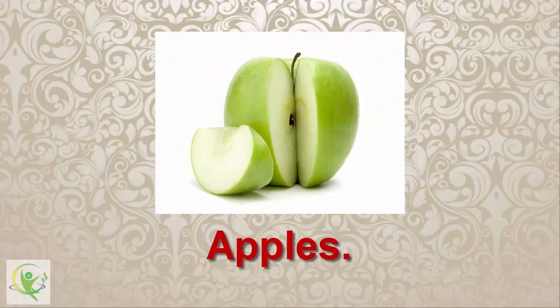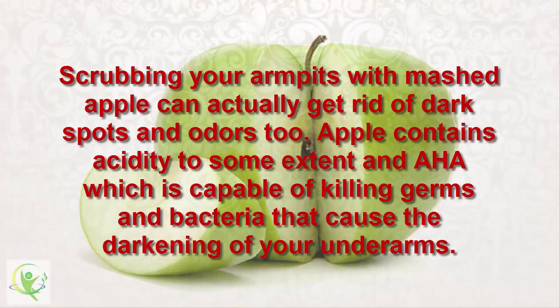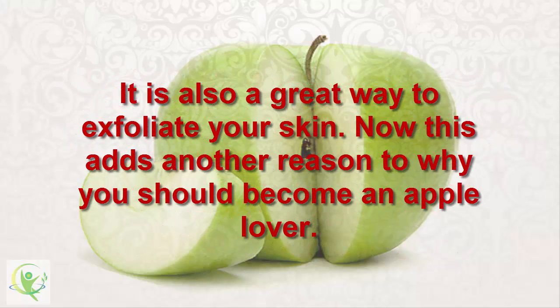11. Apples. Scrubbing your armpits with mashed apple can actually get rid of dark spots and odors too. Apple contains acidity and AHA, which is capable of killing germs and bacteria that cause the darkening of your underarms. It is also a great way to exfoliate your skin. Now this adds another reason why you should become an apple lover.